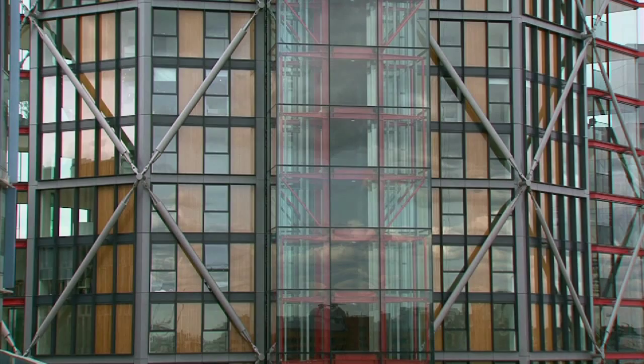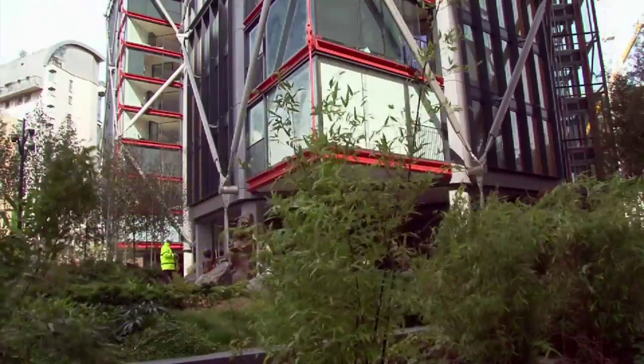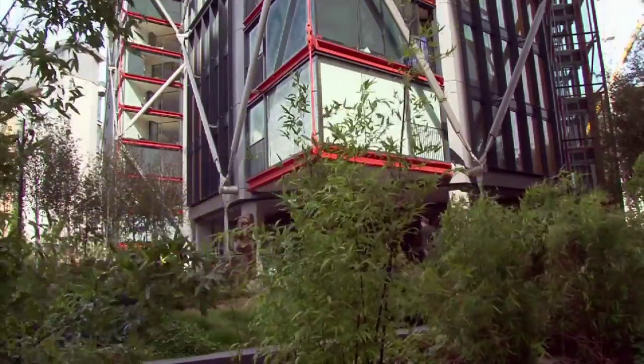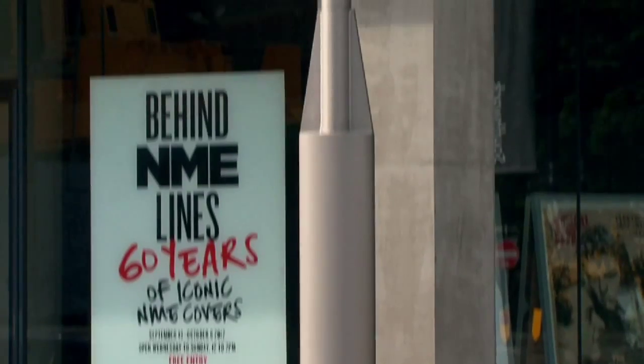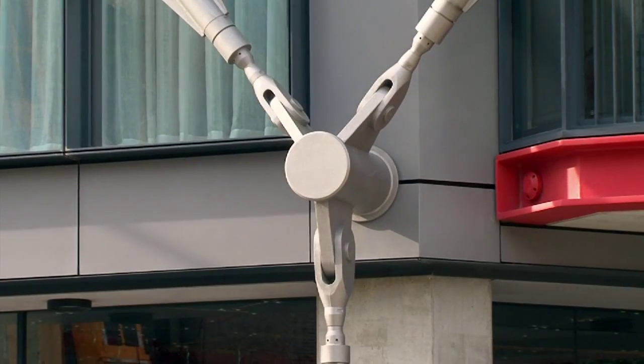The perimeter bracing is attached to the building at what we call node points, and these are arranged on a six-storey interval vertically and three storeys horizontally. The actual forces are transmitted — the wind forces, for example, act on the building itself and they are transferred into the bracing system by these cantilever spindles.